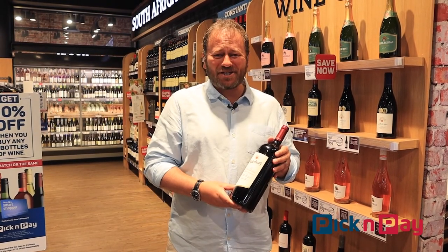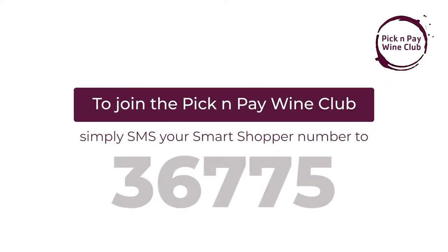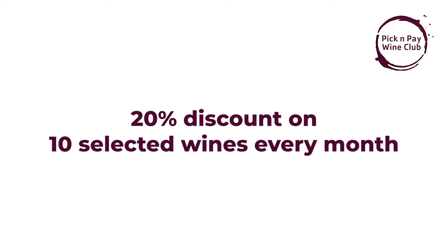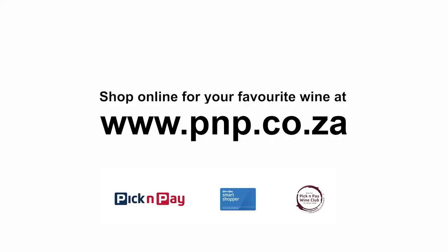It's one of the best deals you're going to get this year. To join the Pick and Pay Wine Club, simply SMS your smart shopper number to 36775. It's absolutely free and you'll get three times the smart shopper points on every bottle of wine bought. You'll also get a 20% discount on 10 different wines each month, a 25% discount on a case of wine and a magnum, plus terrific competitions and invitations to awesome events.